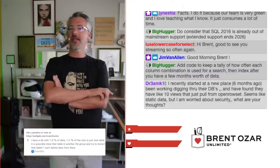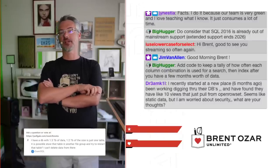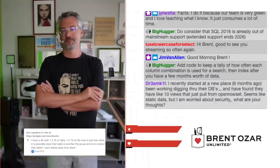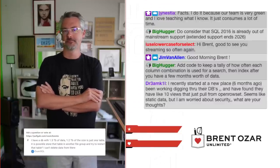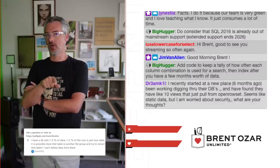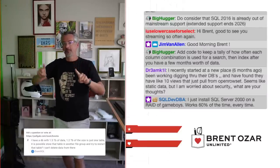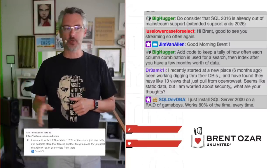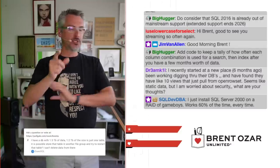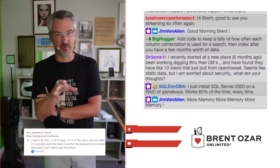Guaro SQL says: I have a database with a terabyte and a half of data — 1.2 terabytes is just one table. Is it possible to store that table in another filegroup and try to restart that table? I can't delete data. Well, if you can't delete data, it doesn't matter where it's stored. As long as people are still actively querying it, what's the problem you're trying to solve? If the problem is slow backups, yes, you can put the older data in another database and use a synonym to point to it, or a view that UNION ALLs between the old and new tables. But if you're trying to make read queries go faster and people can still hit those old rows, it's not really going to help you all that much.